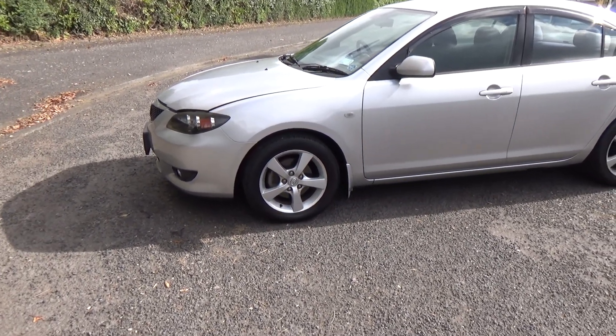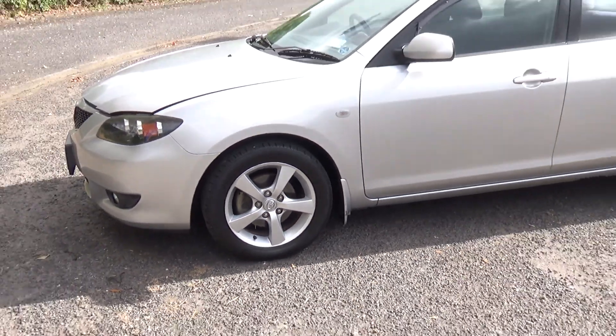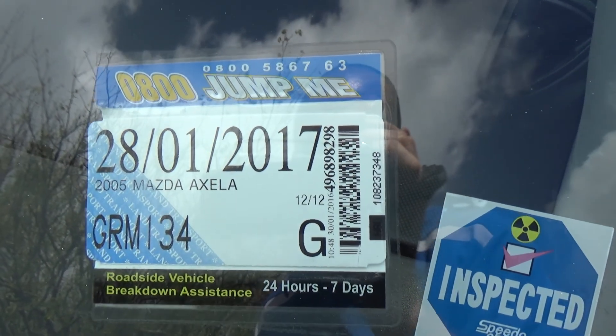Those factory alloy wheels are a crowd favourite — they're a size 16 inch too. Very nice. There are usual dents and paint blemishes around the car, not visible in the photos. We always recommend viewing before bidding.